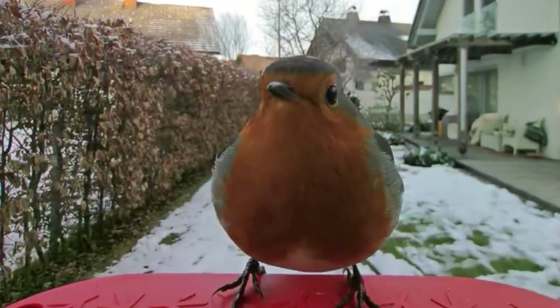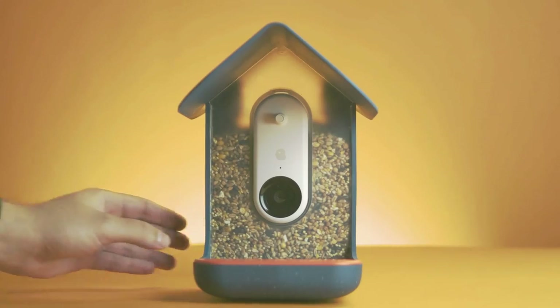We're also going to do an honest review of the product. They're going to send one to us, and then we're going to test it out and give you our honest feedback about whether we like it or not.